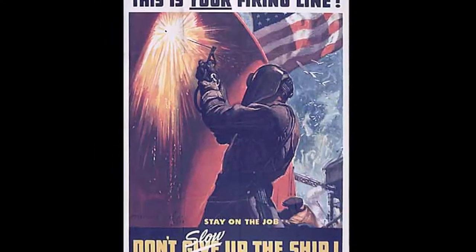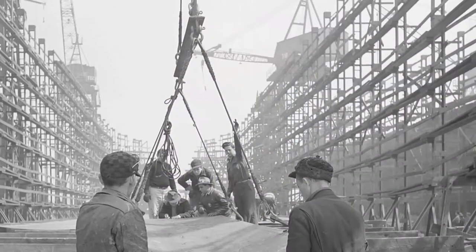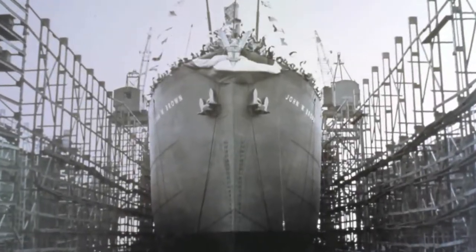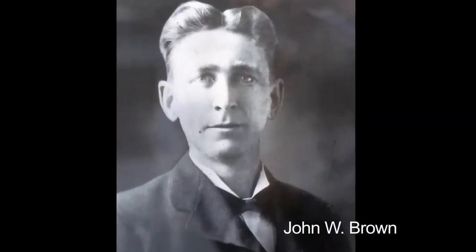The history of the Liberty Ship John W. Brown began on July 28, 1942, when her keel was laid on Way 12 at Baltimore's Bethlehem-Fairfield shipyard. She was the 62nd Liberty Ship built there. The ship would be named after a prominent labor leader who had died the previous year.